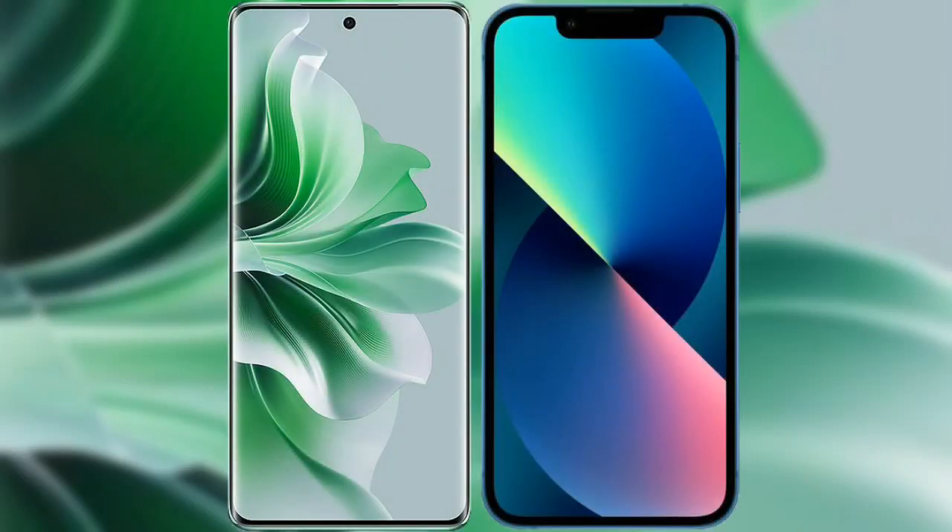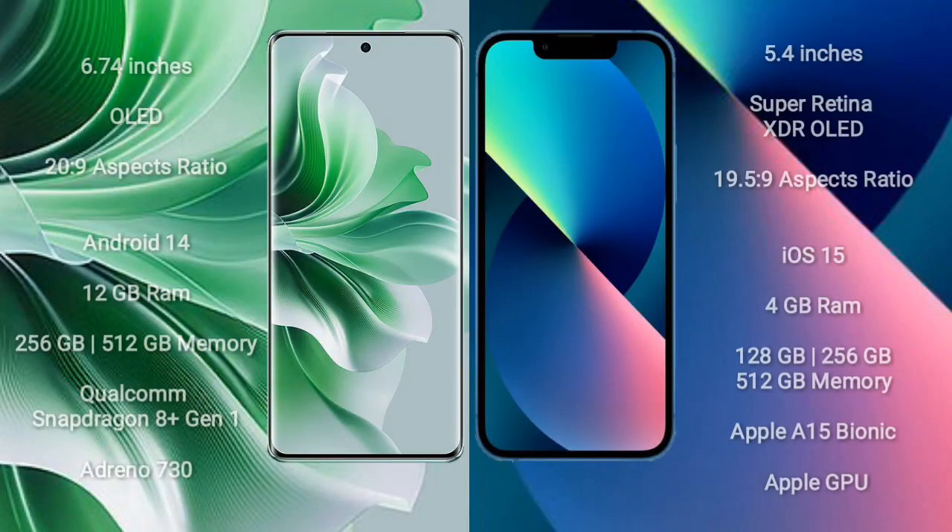I will compare the new OPPO Reno 11 Pro with the iPhone 13 Mini. The OPPO Reno 11 Pro comes with a 6.74-inch OLED display and an aspect ratio of 20:9. The iPhone 13 Mini comes with a 5.4-inch Super Retina XDR OLED display and an aspect ratio of 19.5:9.